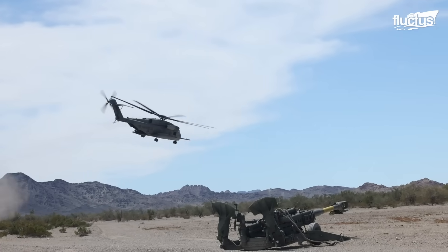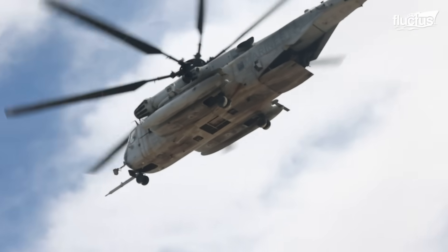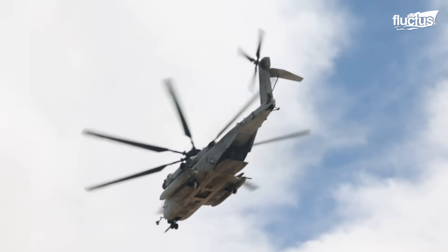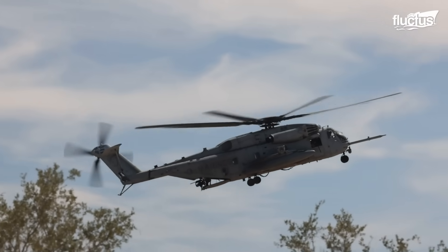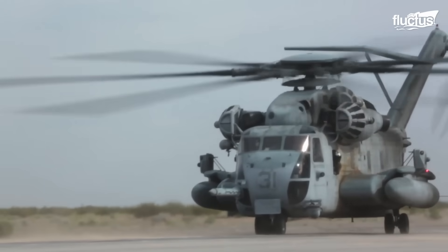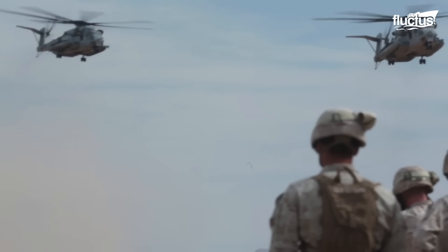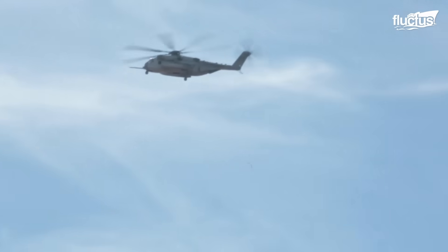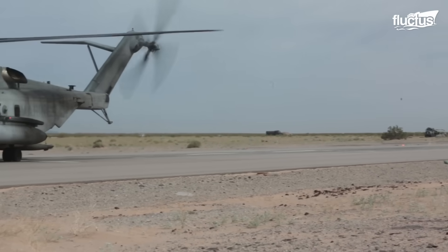Like many older aircraft, the Sea Stallion has gone through numerous upgrades and redesigns over the years. The CH-53E Super Stallion, for example, offered increased lifting capacity and an extended range. It also boasted more powerful engines and new composite rotor blades.